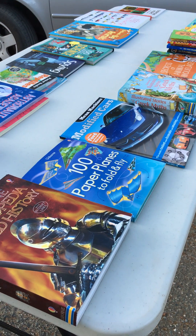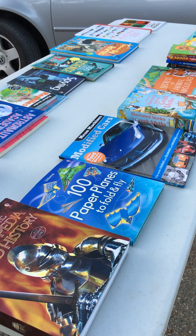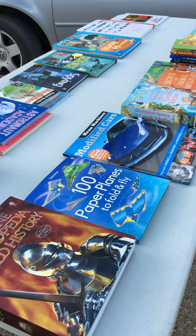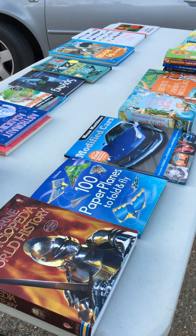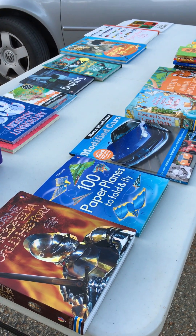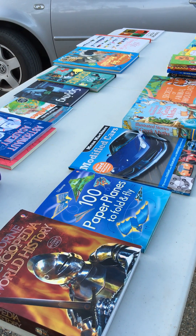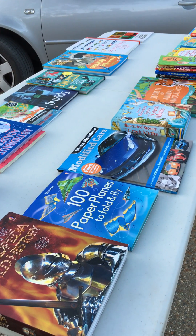Hey friends, it's Kim, your Usborne book lady, and I am here to show you the big boy video. All of these books that you see on the table belong to my family and my two boys, and these are all books that are very consistently popular at my book fairs — books that boys reach for right away.